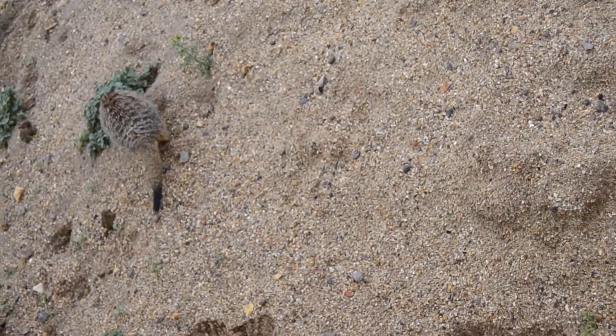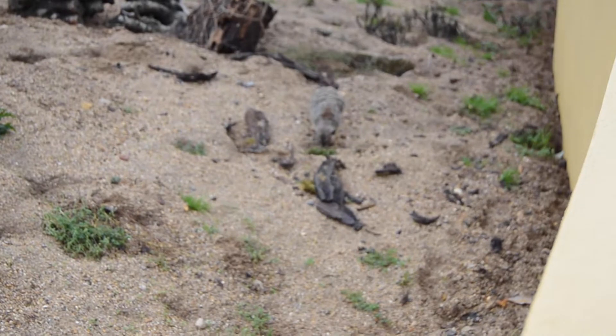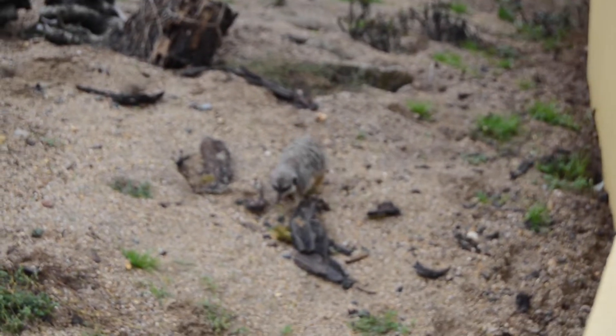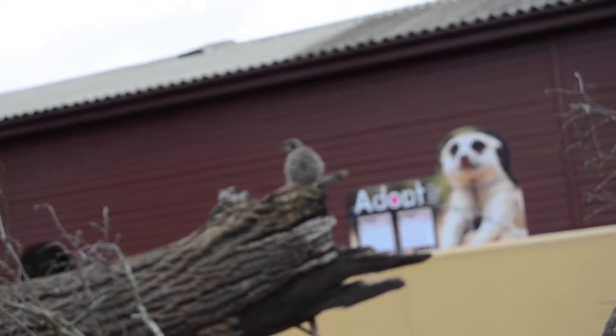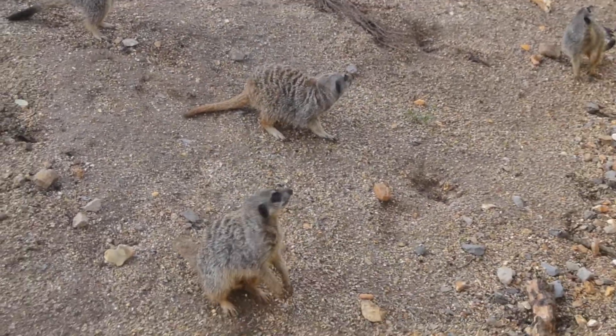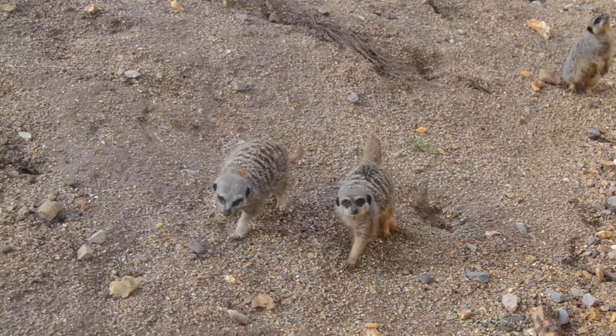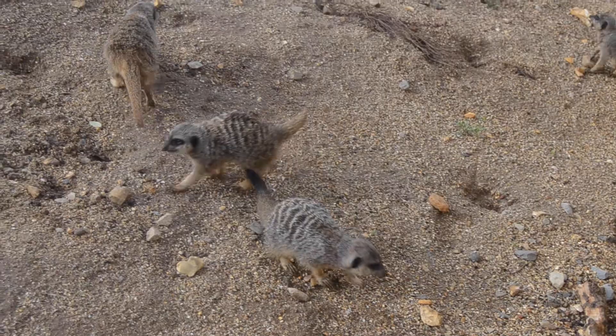Sight and smell are therefore useless to the meerkats, but they do have one more trick they have developed. These meerkats have evolved large cat-like ears. To adapt to the lack of light, the meerkats have evolved larger, movable ears. This adaptation helps them find food sources such as insects in the dark, and also helps them avoid predators.